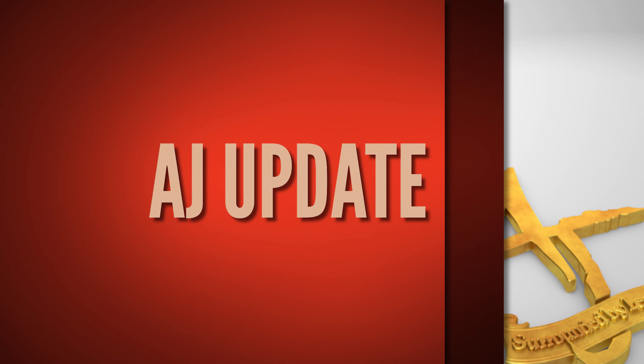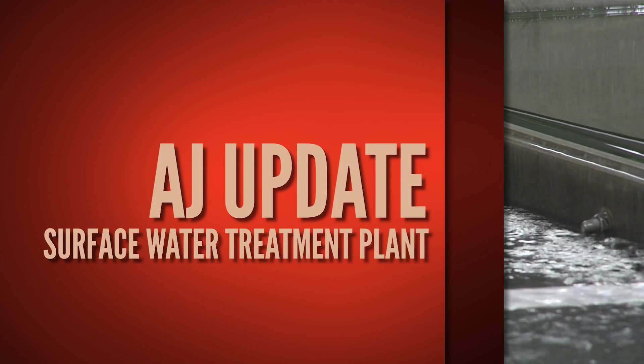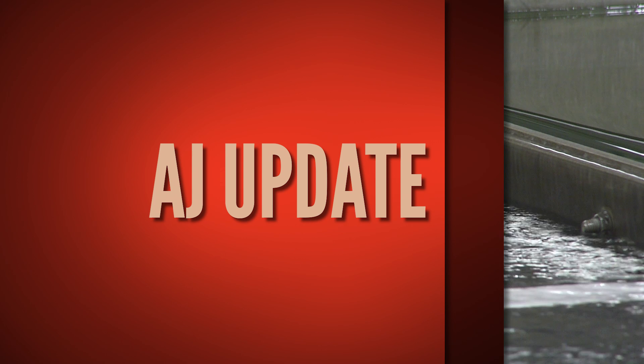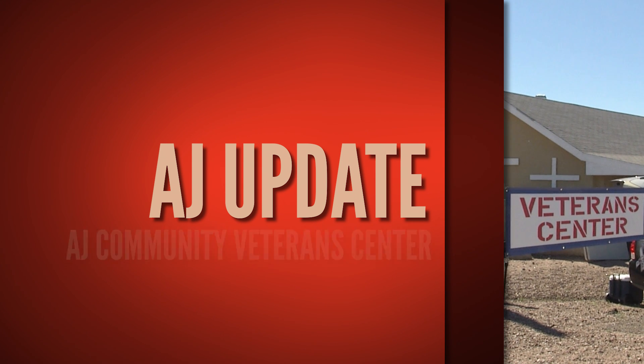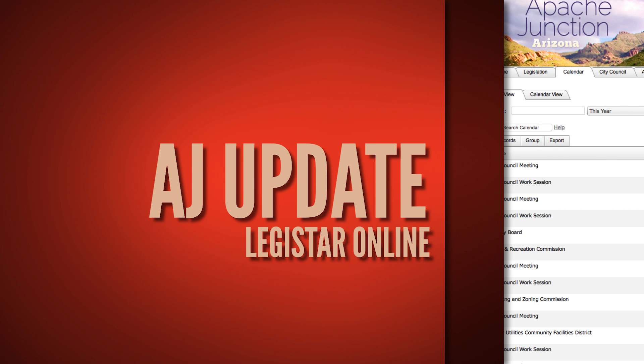On this edition of AJ Update, we will be taking a behind-the-scenes look at Apache Junction's new surface water treatment plant. Then, we will visit the Apache Junction Community Veterans Center and find out more about the important work they are doing there for AJ Veterans. We will end this edition of AJ Update with an overview of the City's online legislative management and research tool.